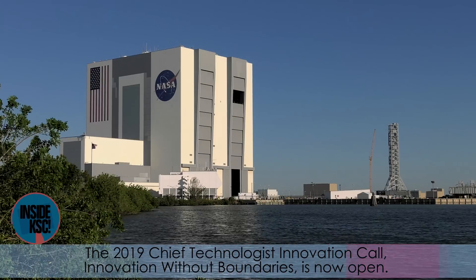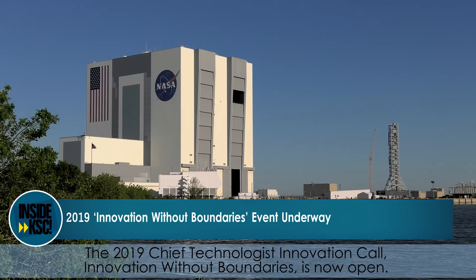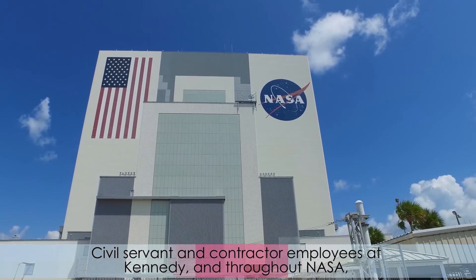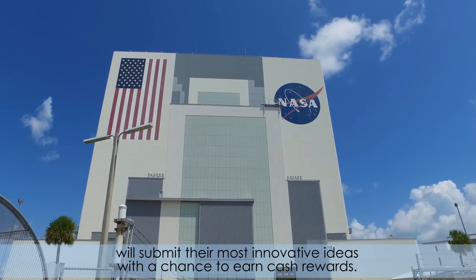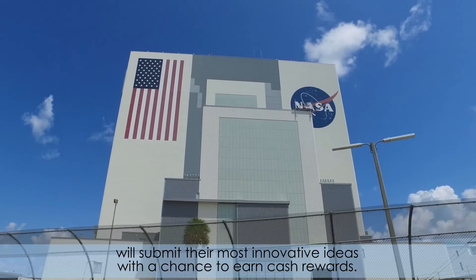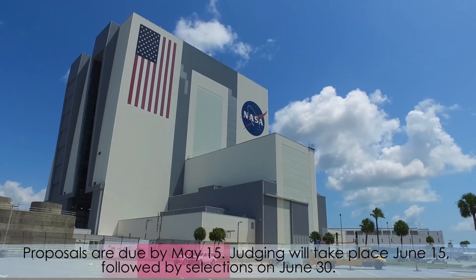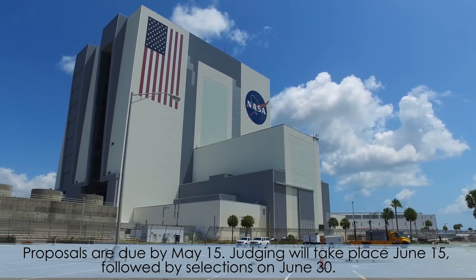The 2019 Chief Technologist Innovation Call, Innovation Without Boundaries, is now open. Civil servant and contractor employees at Kennedy and throughout NASA will submit their most innovative ideas with a chance to earn cash rewards. Proposals are due May 15. Judging will take place June 15, followed by selections on June 30.